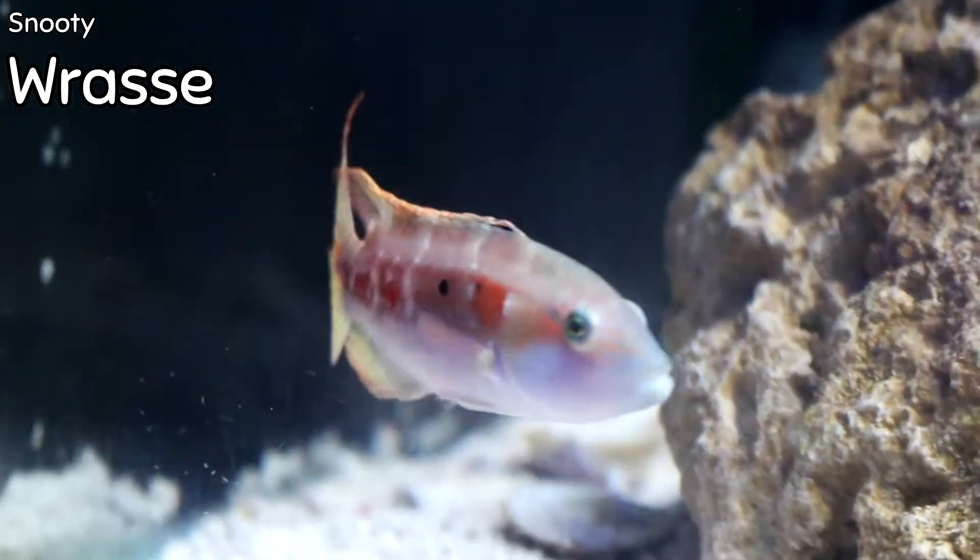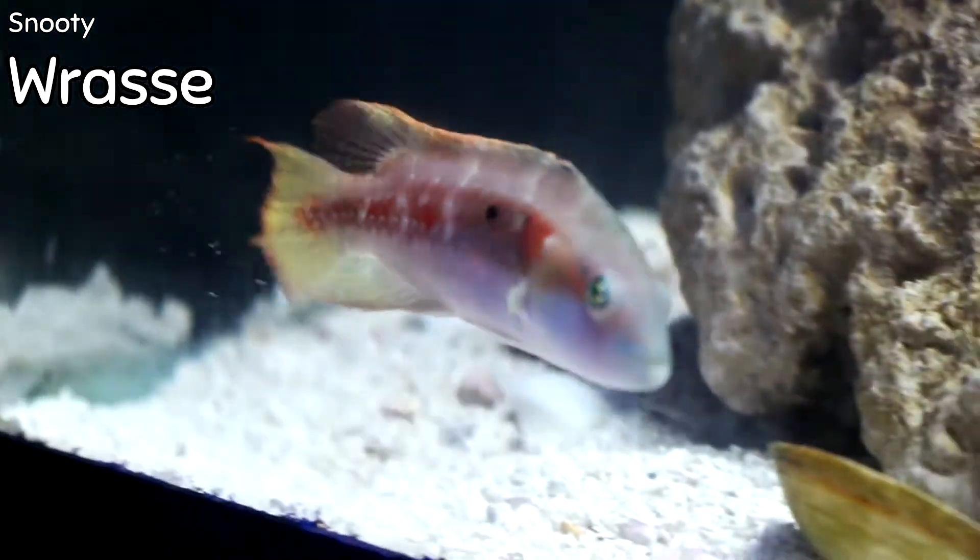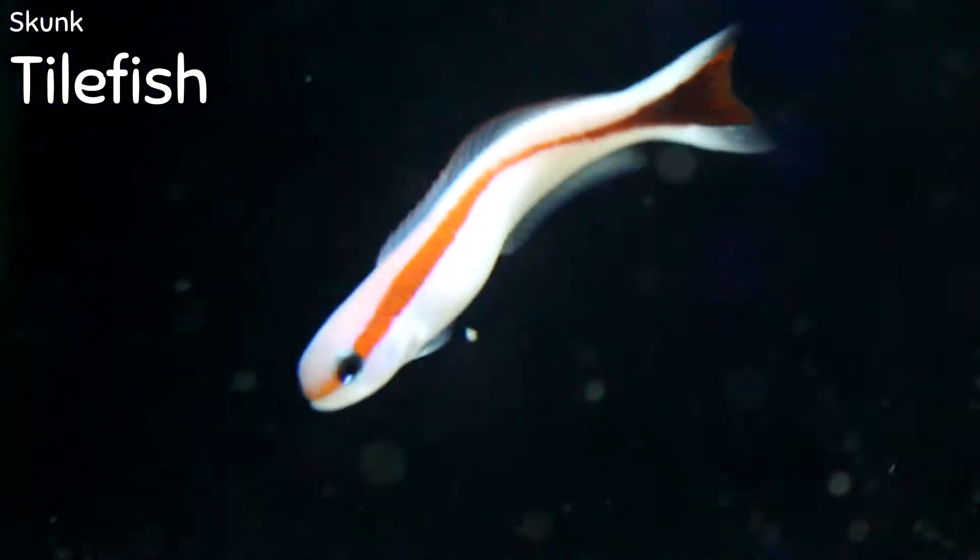Overall they're pretty hardy and very attractive. They do change colors a bit to camouflage in their tank. They'll eat meaty foods such as mysis shrimp, brine shrimp, squid, and clams.